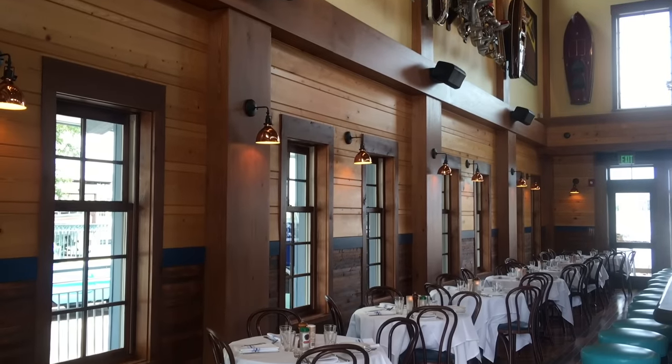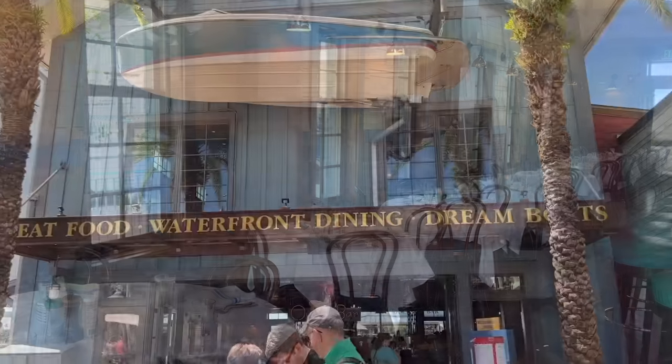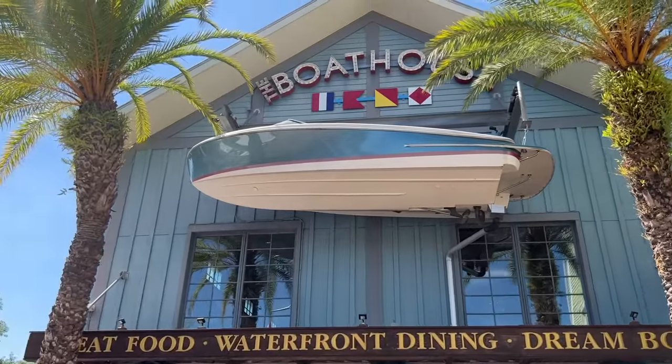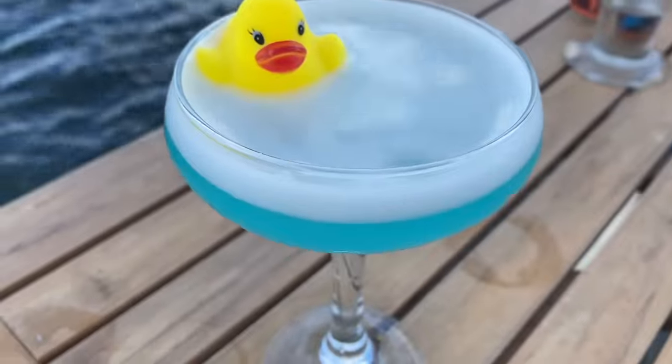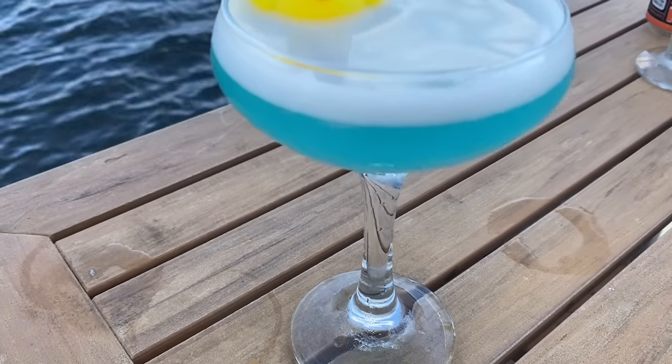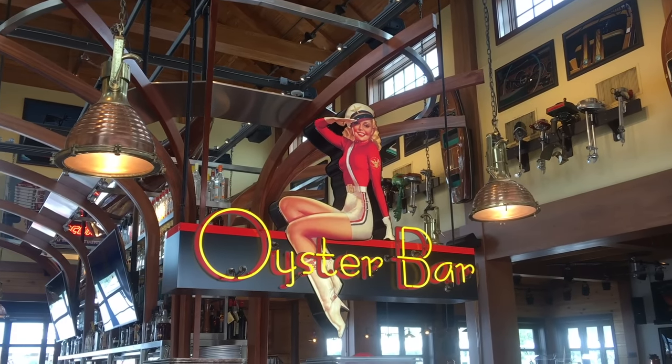Try the Duck Duck Razz — a mixture of Blue Curaçao, Blueberry Stoli, Raspberry Stoli, peach schnapps, lime juice, and simple syrup. It's topped with the best part of all: a teeny tiny mini rubber duck. Please don't eat it — it's not a real duck. You can take it home as a souvenir and have it in your bathtub forever.